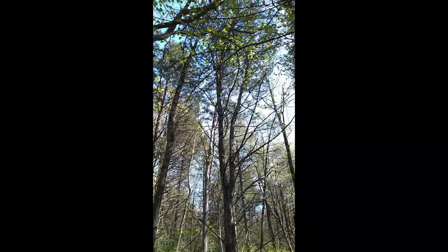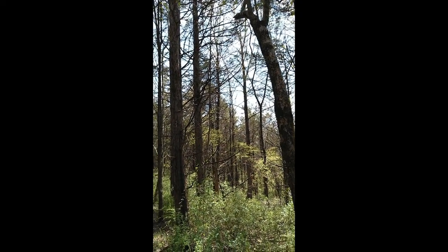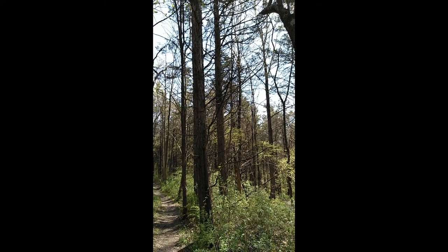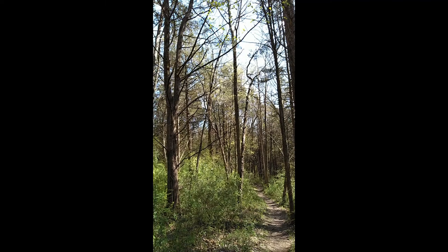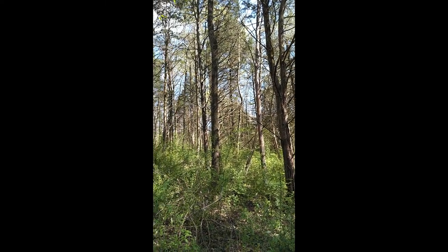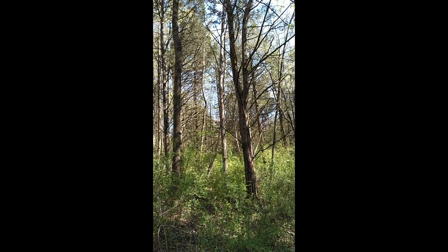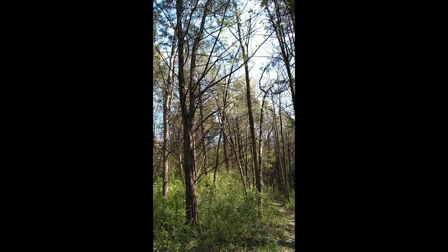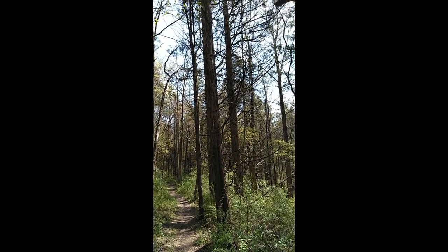We're entering a spot that is much darker because it has evergreen trees in it. This is the eastern red cedar, also known as cedar or juniper. It's a successional species — one of the first to come in once a field is left abandoned. Over time, other trees will come in and replace them, but for right now they're making a little bit of forest cover.